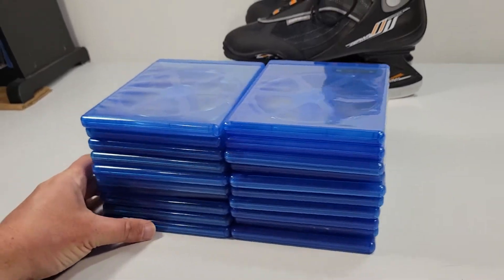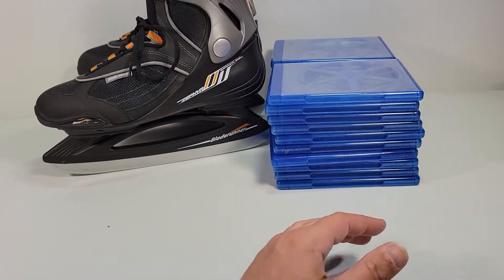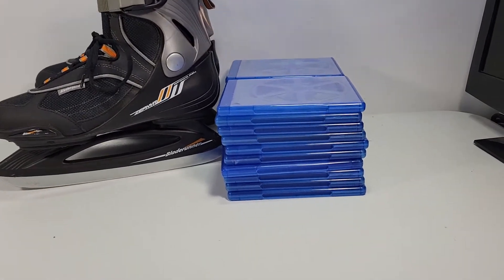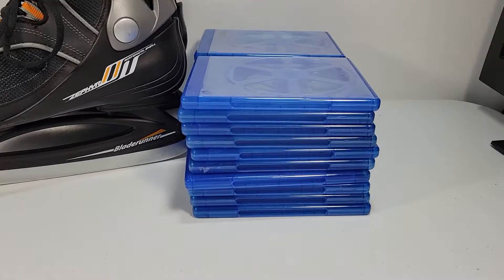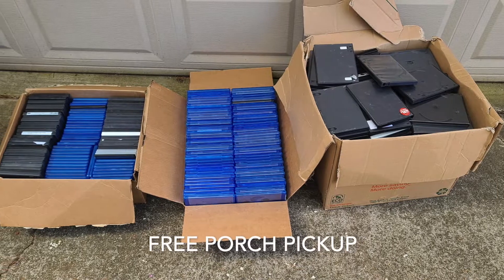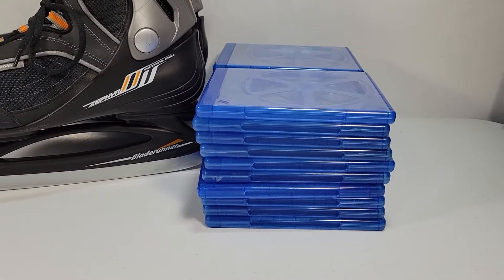Sold a lot of 20 empty Blu-ray and DVD cases. Those sold for $24.99 with shipping on top. I got these completely free — somebody put out a Facebook Marketplace listing where they were just getting rid of big boxes of these, so I went and scooped them up. No charge to me, so $25 profit before fees.